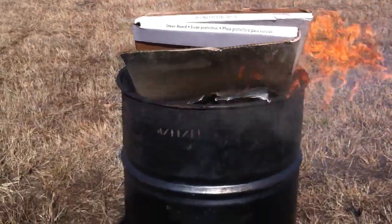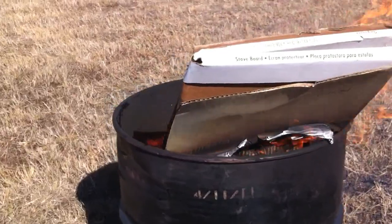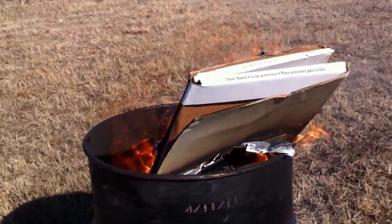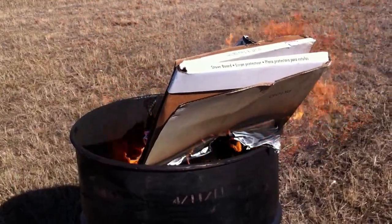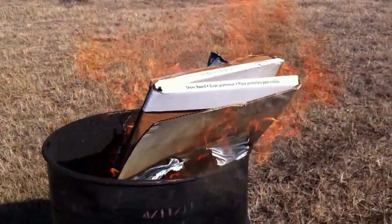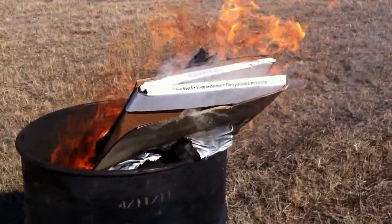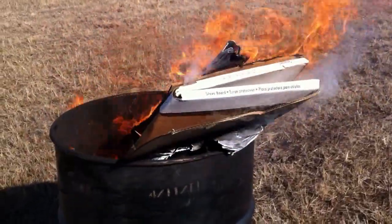We're at our homestead. We finally got a burn barrel. With all of our trash, we can finally dispose of it, if you want to say economically, with a long Bic lighter and a $12.50 barrel.